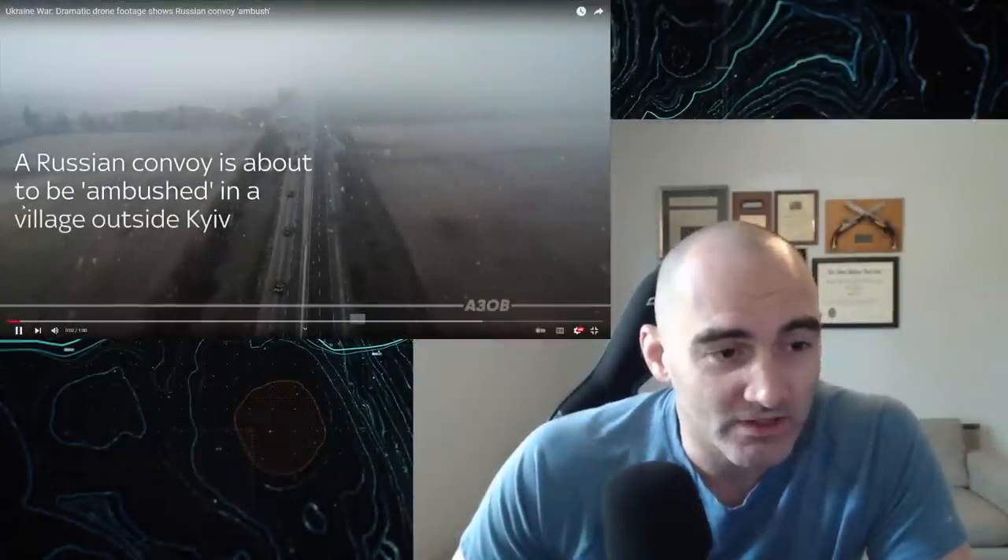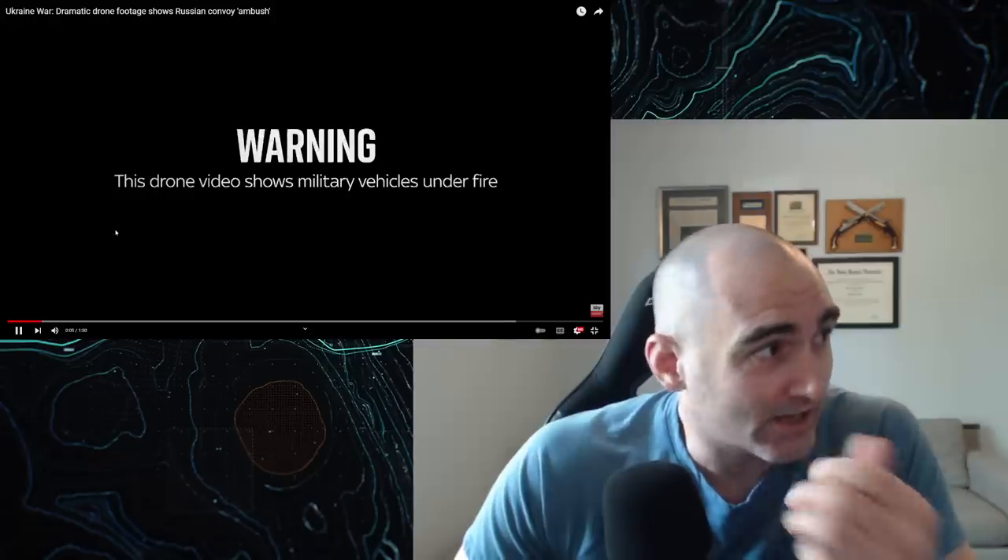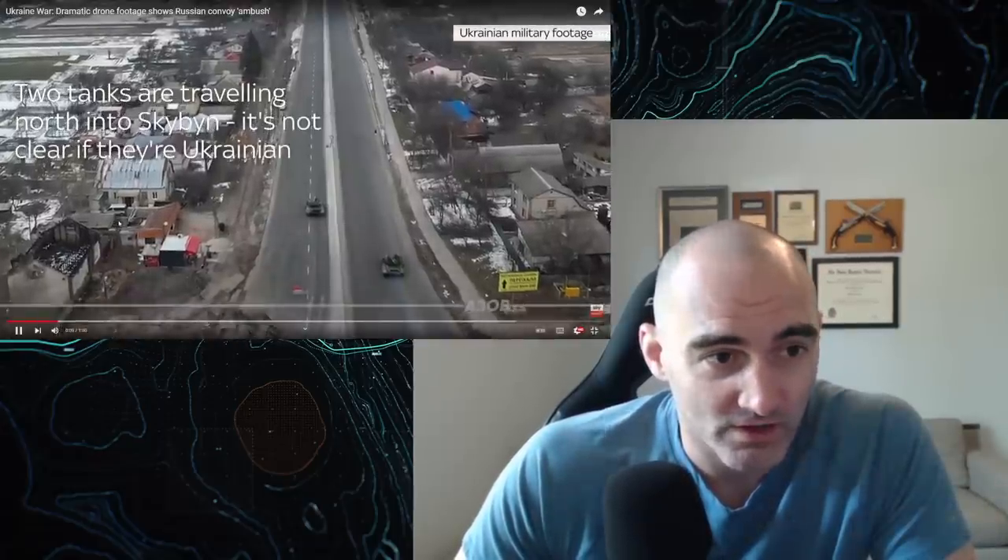So as you can see here, the video link is in the description. The Russian convoy is about to be outside Kiev. This is a fair warning — it does show military vehicles under fire.